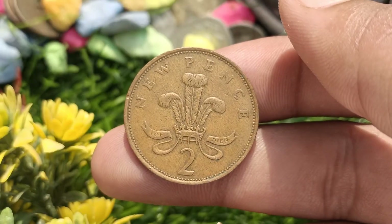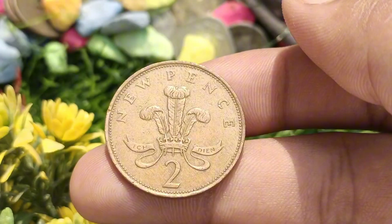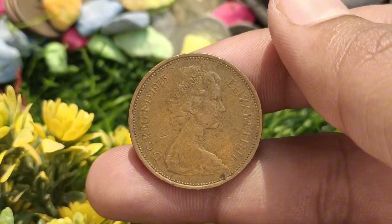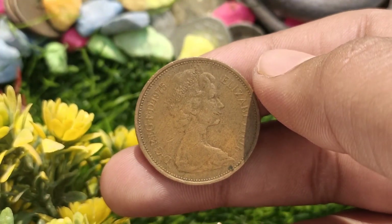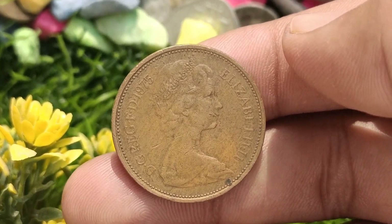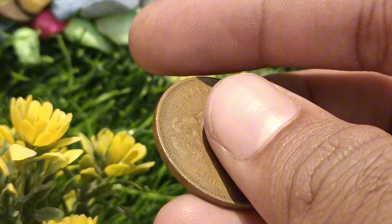Hello everyone, and welcome to today's episode. Get ready for an exciting and special topic on our agenda. In today's video, we are going to delve into the fascinating world of coin collecting and explore the value of a specific coin, the 1975 Elizabeth II New Pence coin.